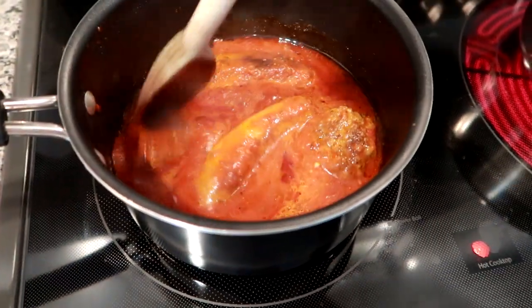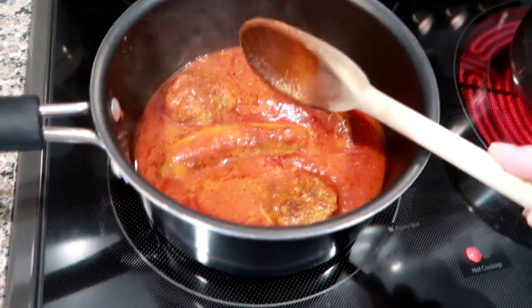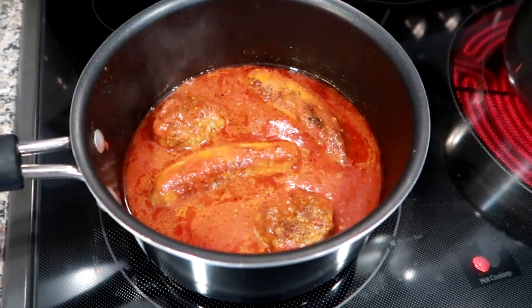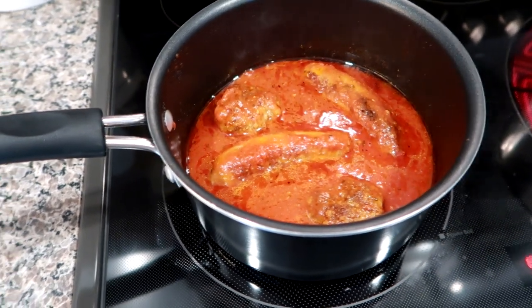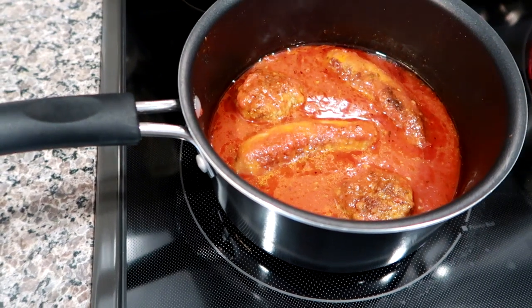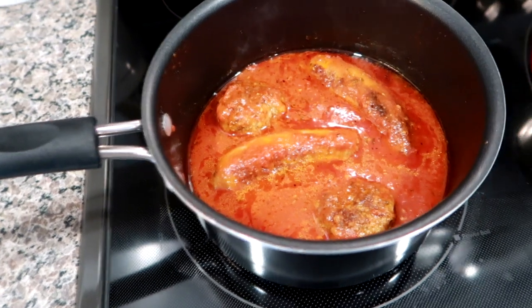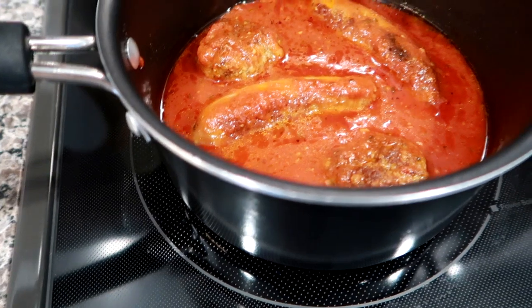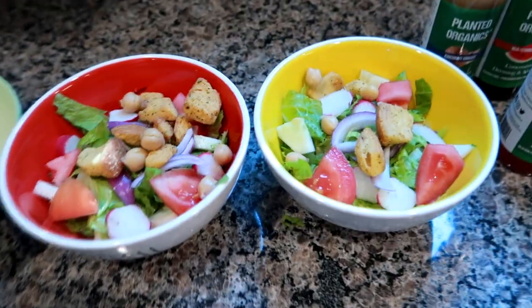Hey guys, tonight is like my freebie night on my meal plan - I always leave it open for leftovers, breakfast for dinner, or a freebie. Since it's been such a crazy busy weekend and I'm filming this on Sunday, I dug in my freezer and found some marinara sauce that I had made and frozen with meatballs and sausage back in June. I thawed it out this morning, heated it up in a saucepan, and I've got my pasta going.